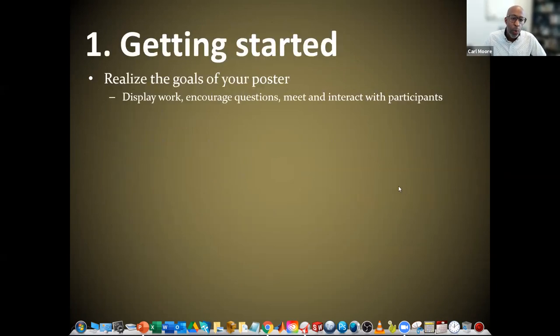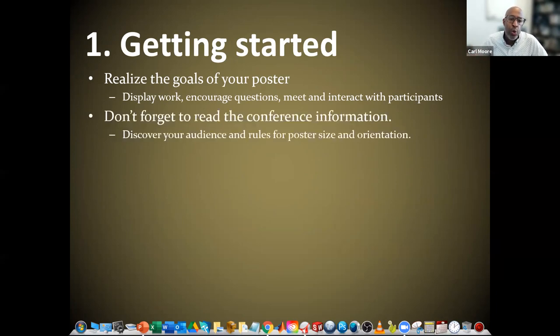Getting started — we need to realize the goals of your poster: display work, encourage questions, meet and interact with participants. Don't forget to read the conference information. Discover your audience and the rules for poster size and orientation. At your specific conference, there could be a statement saying your poster should be in portrait or landscape format, and they may even tell you the required size. You just don't create your poster based on what you've done for a different conference.